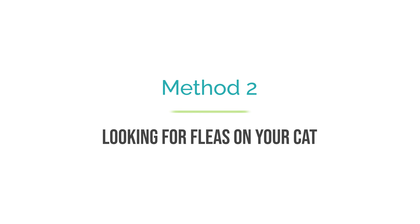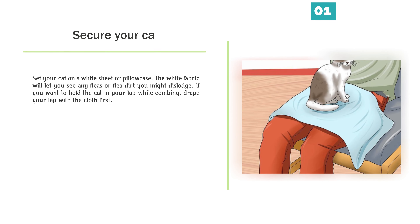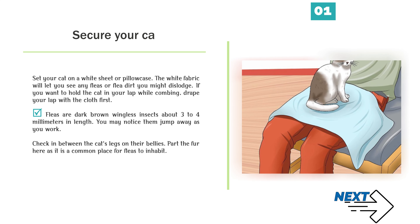Method 2: Looking for fleas on your cat. Secure your cat by setting her on a white sheet or pillowcase. The white fabric will let you see any fleas or flea dirt you might dislodge. If you want to hold the cat in your lap while combing, drape your lap with the cloth first. Fleas are dark brown wingless insects about 3-4 mm in length. You may notice them jump away as you work. Check in between the cat's legs on their bellies, parting the fur here as it is a common place for fleas to inhabit.